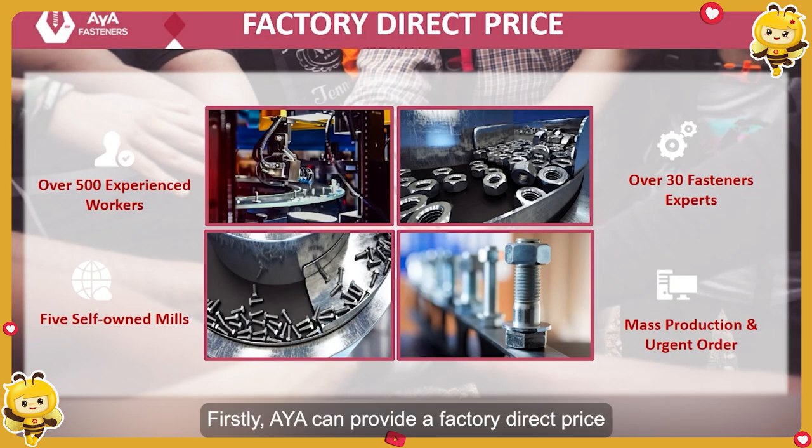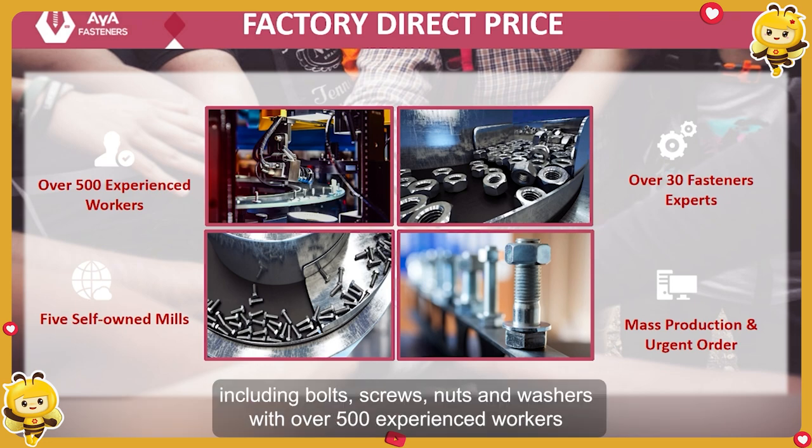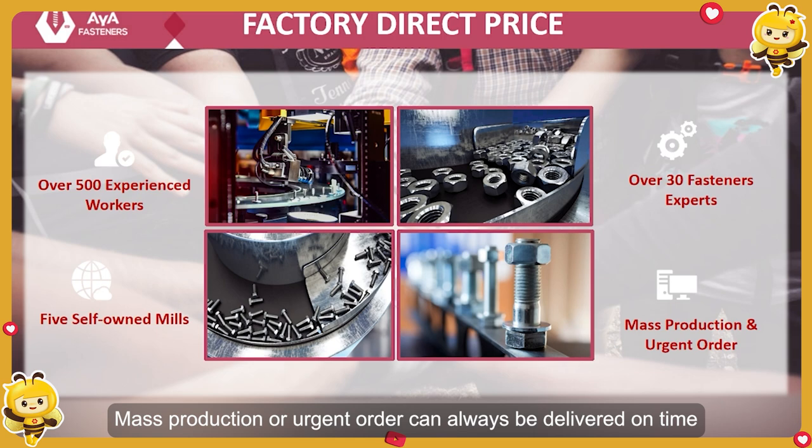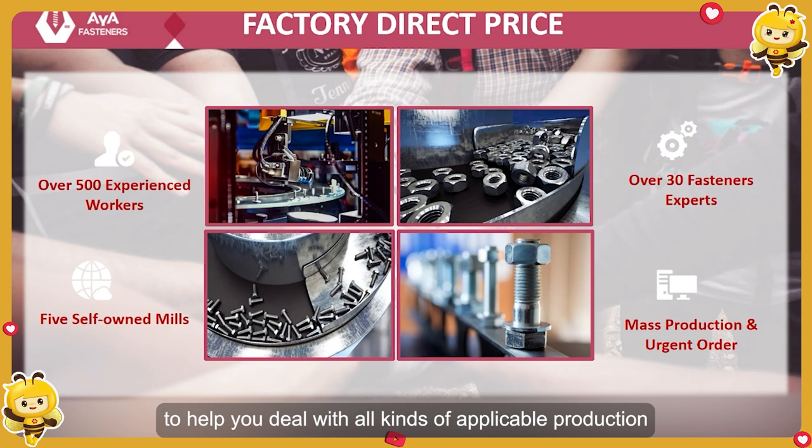First, AYA can provide a factory direct price. AYA has built five self-owned mills to manufacture a full range of fasteners, including bolts, screws, nuts, and washers. With over 500 experienced workers, mass production or urgent orders can always be delivered on time. Besides, we have a professional technician team with over 30 fastener experts to help you deal with all kinds of complex production tasks.